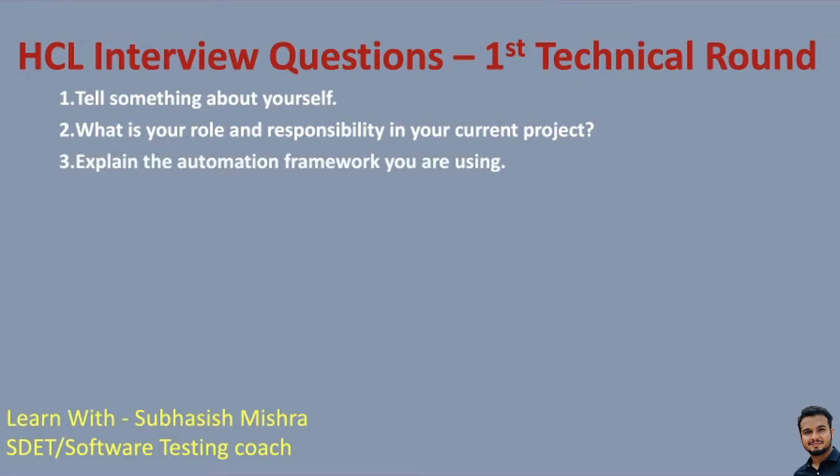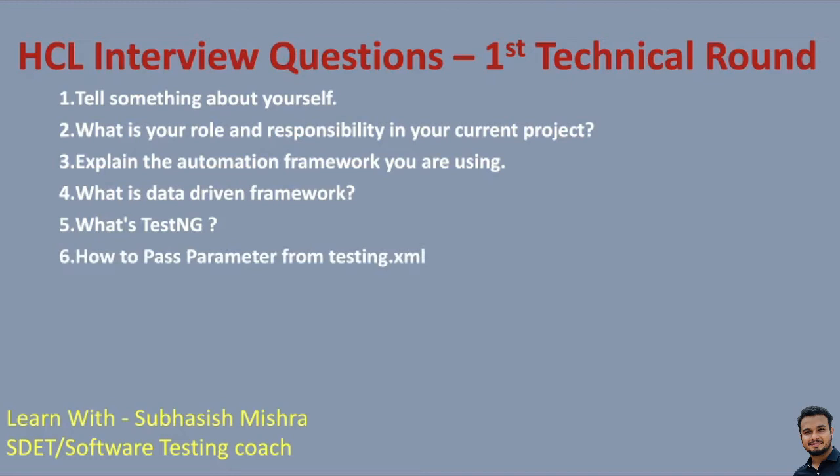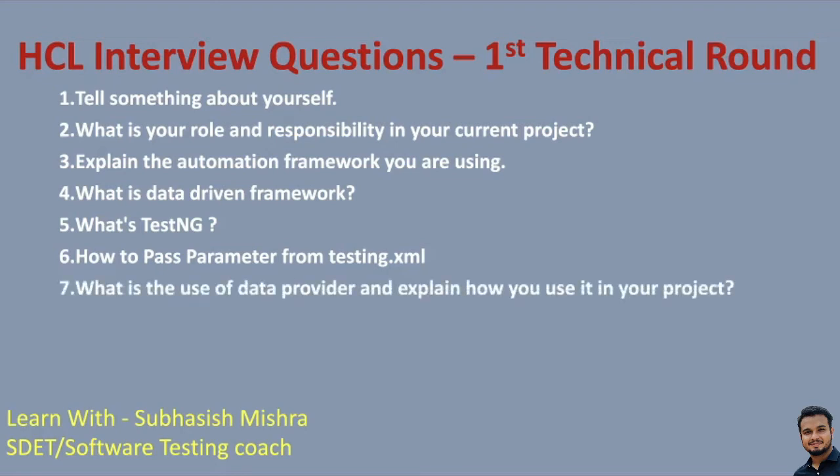The third question is: explain the automation framework you are using. People want to understand the exact framework you are using. The next question is: what is data-driven framework? If a candidate mentions they are using a data-driven framework, the immediately following question will be about it. You can expect questions around the framework — what kind of framework it is, and each component of your framework. Then: what is TestNG? What is TestNG? How you are using TestNG, and how to pass parameters from testng.xml. What is the use of data provider and how do you use it in your project — a very important question about data provider.